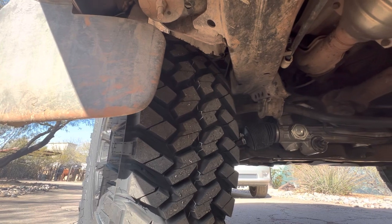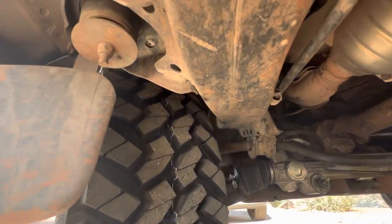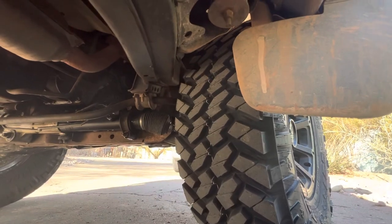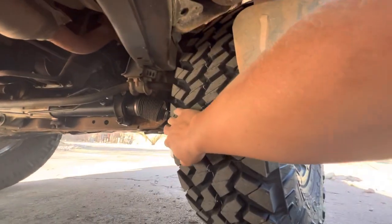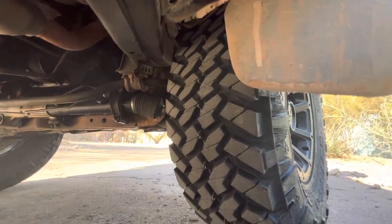When I got home I cranked the steering to each side to make sure there wasn't any rubbing on the frame. I'm currently sitting with at least 2 inches of lift on the front end and they don't hit the fender well at all, but I'm sure any size larger would introduce that problem.